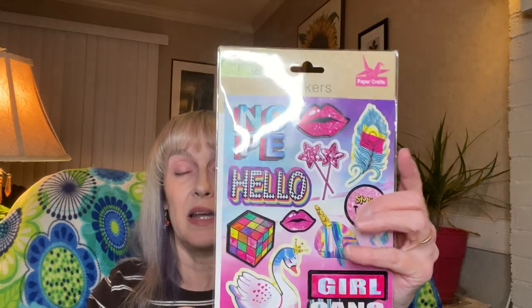I also found some really cool stickers and I'm not sure if I've seen these before — possibly, or they might be new. I don't know, you tell me. Have you seen them? Anybody else seen these? I love the swan with the crown and the Rubik's cube.